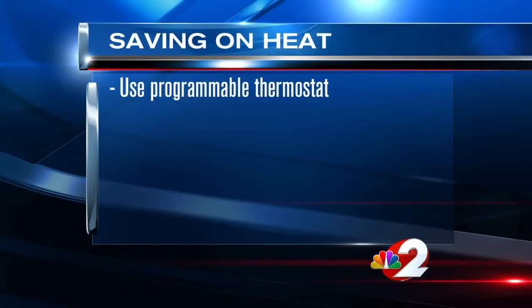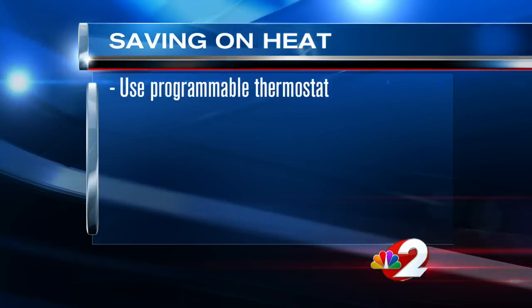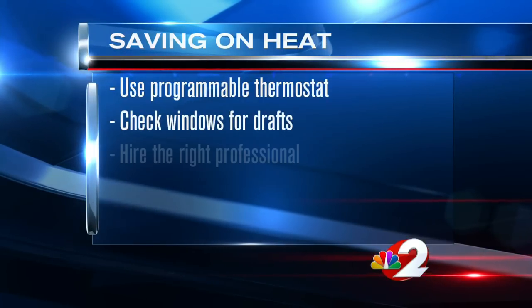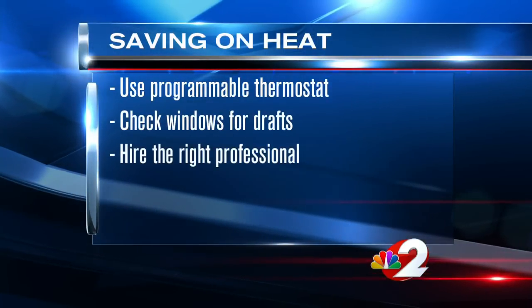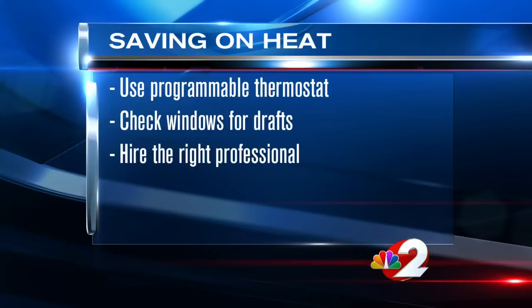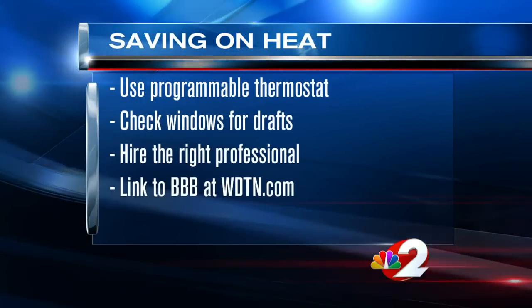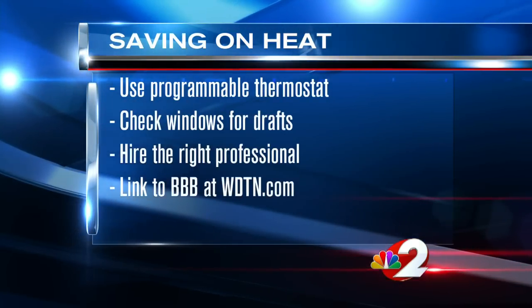If you're looking to save some money on your heating bills, one way is to use a programmable thermostat. Experts say it can save up to 10% on your utility bill. Also, plug drafty windows, and hire a qualified contractor so you don't have to have the work done twice. A good place to start is the Better Business Bureau. We've placed a link on WDTN.com under web links.